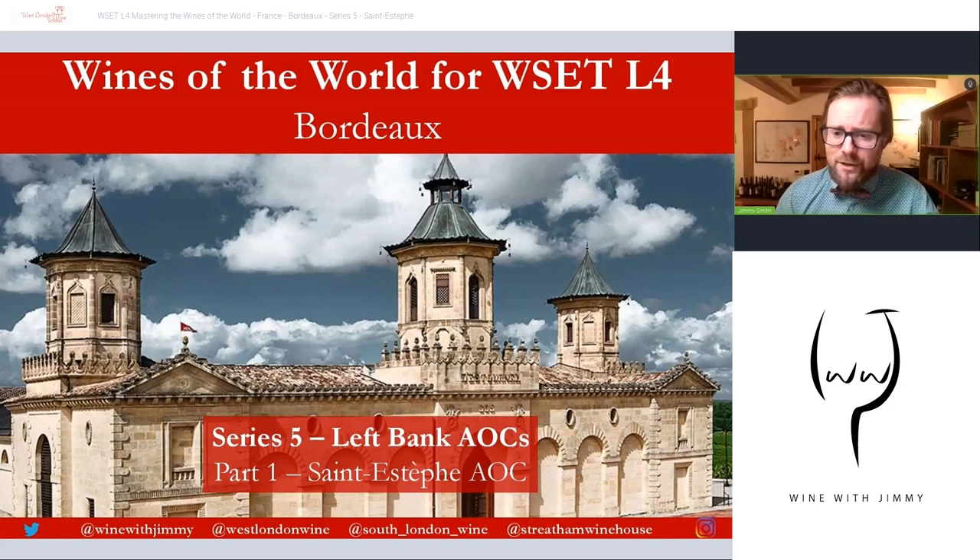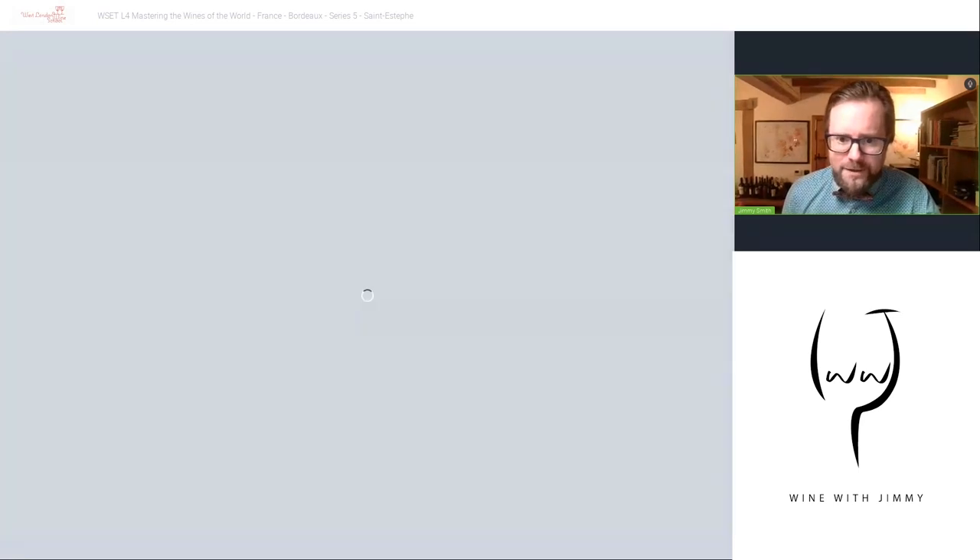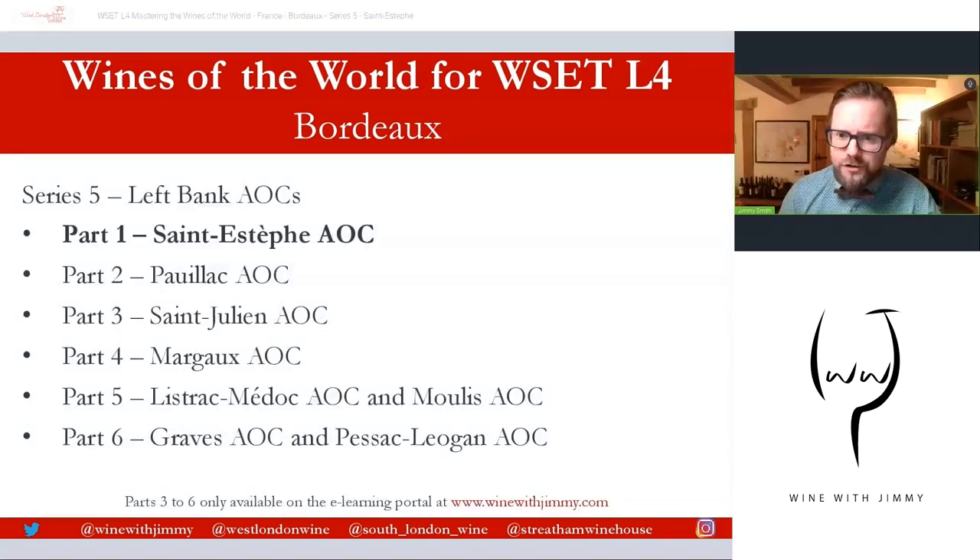So what have we got here? This is a Bordeaux series and this is series five. That picture, by the way, is of Château Cos d'Estournel, which we'll talk about later. We're in series five — the Left Bank — and here are the six parts of the Left Bank series. Parts one and two will be available as free content here on YouTube, but parts three through to six — Saint-Julien onwards — will only be available on my e-learning portal at www.winewithjimmy.com.